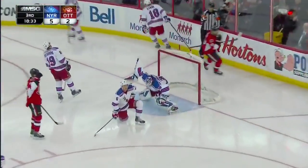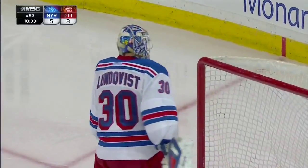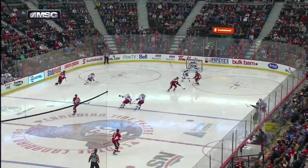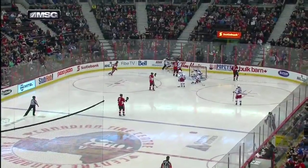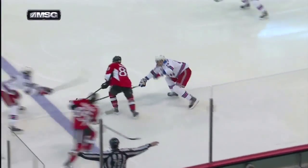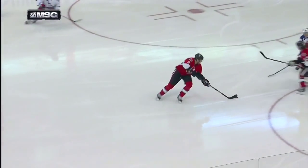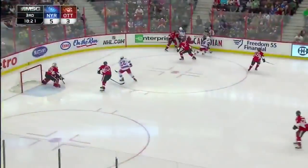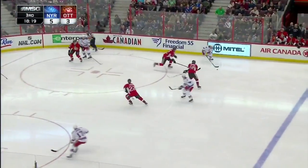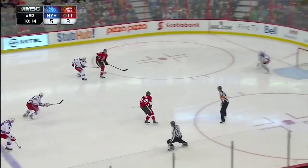McCulloch turns, firing — he scores! Ottawa with some dangerous offensive players scored an early goal here. And now it's alive — I think the Rangers are a little bit stunned. It's not offside and this puck gets into a danger zone.